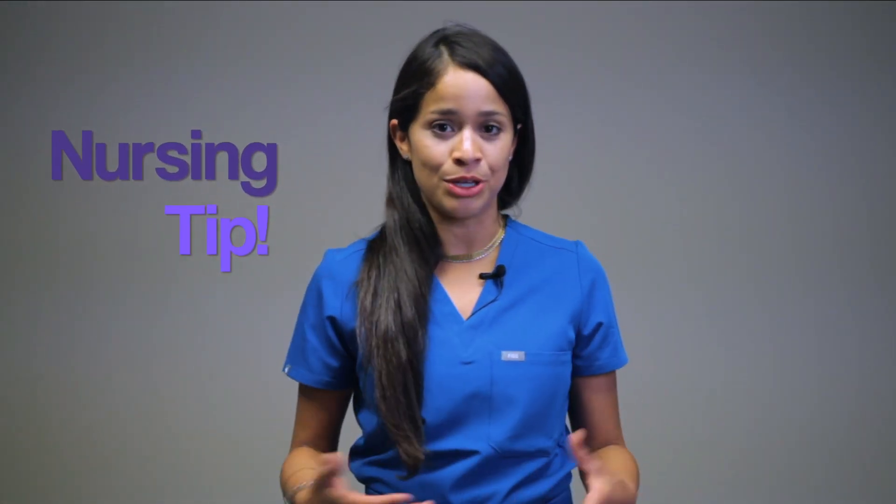The tracheal stoma is the new artificial airway where gas exchange is maintained. Here are two nursing tips. Immediately post-operatively, you want to monitor for bilateral breath sounds at minimum every hour because of the risk of a potential pneumothorax. Also, subcutaneous emphysema can occur from a tear in the trachea as air will leak into the tissue of the neck, creating a crackly sound that can be audible to the naked ear.